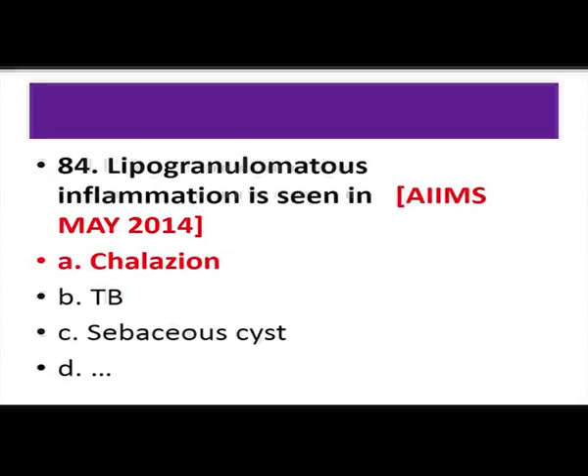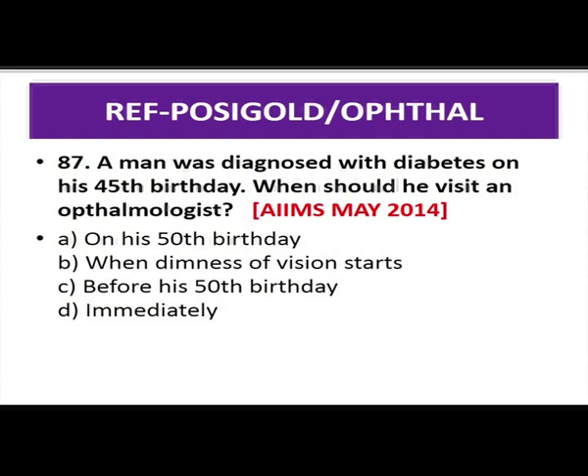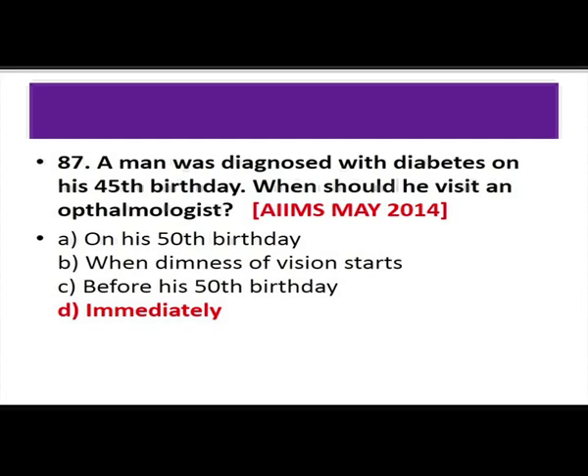A man diagnosed with diabetes on his 45th birthday — when should he visit an ophthalmologist? The answer is immediately, because at 45 this is predominantly type 2 DM, which may have been present long before diagnosis. Retinal evaluation in type 2 DM should be done immediately. In type 1 DM, retinopathy occurs only after 4 to 5 years, so evaluation can begin after 4 to 5 years of diagnosis.